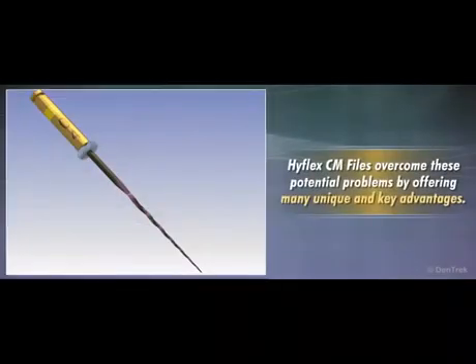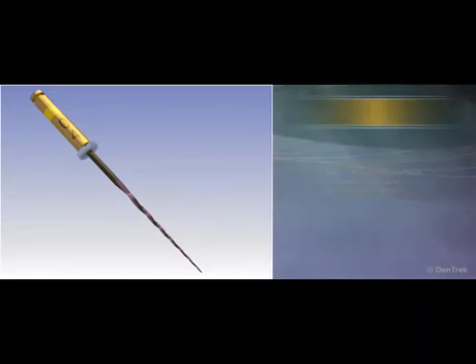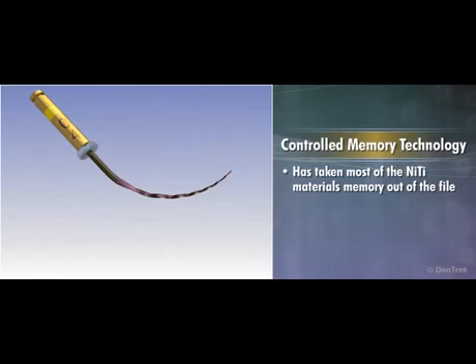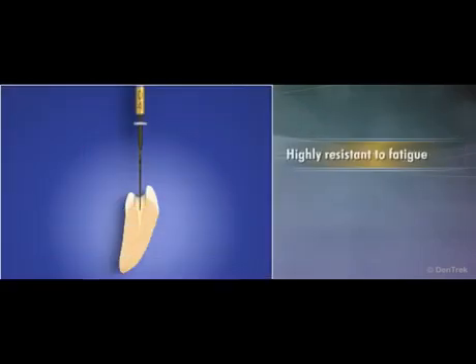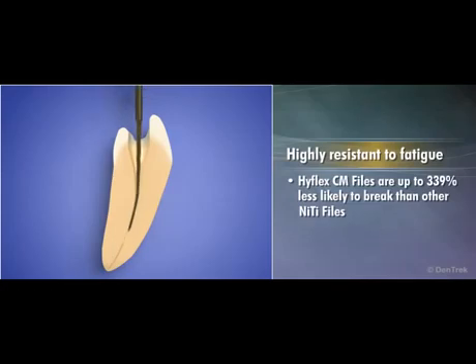HyFlex CM files overcome these potential problems by offering several unique and key advantages. These include controlled memory technology — a process which has taken most of the nickel titanium material's memory out of the file, making them more bendable for improved adaptation to curved canals. HyFlex CM files are also highly resistant to fatigue, up to 339% less likely to break than other nickel titanium files.